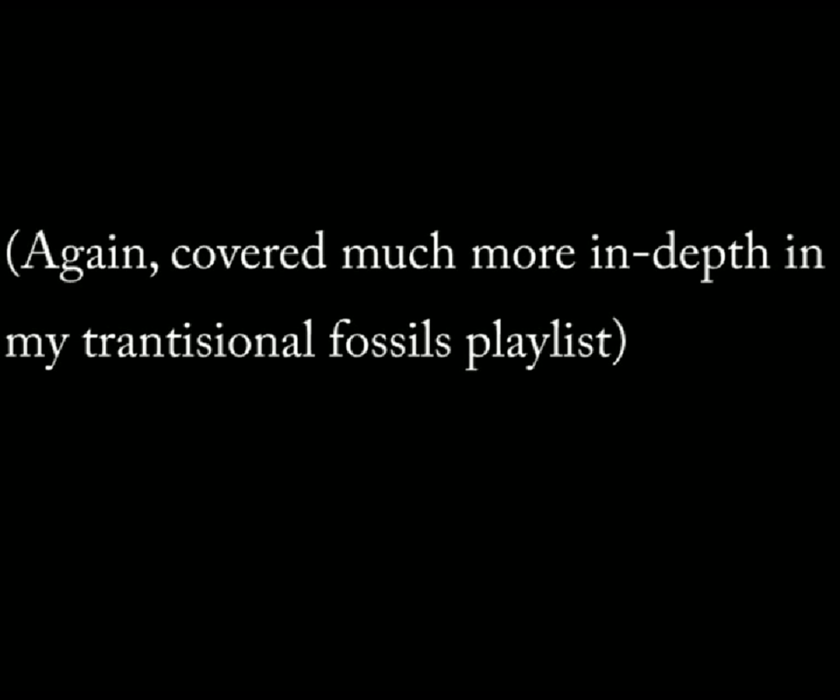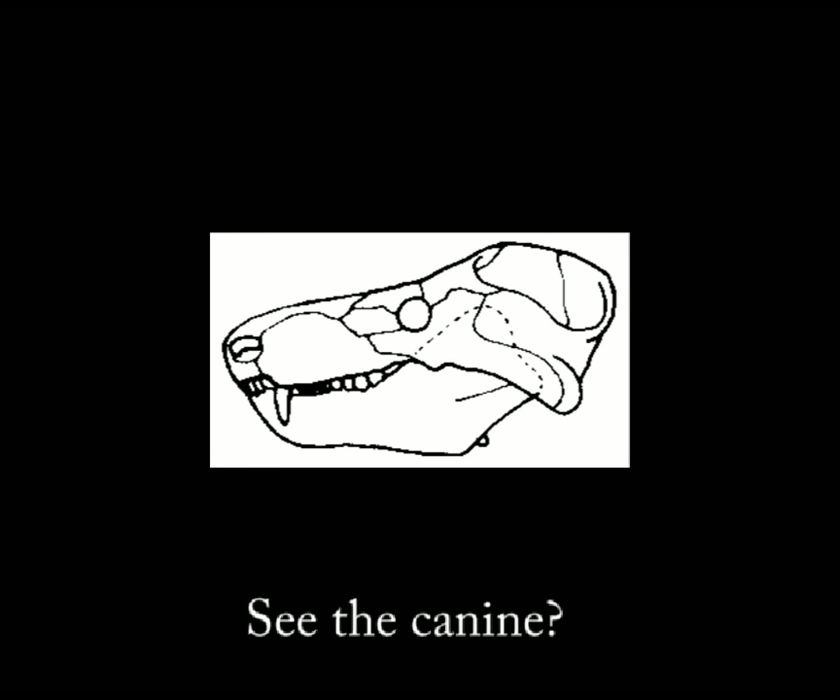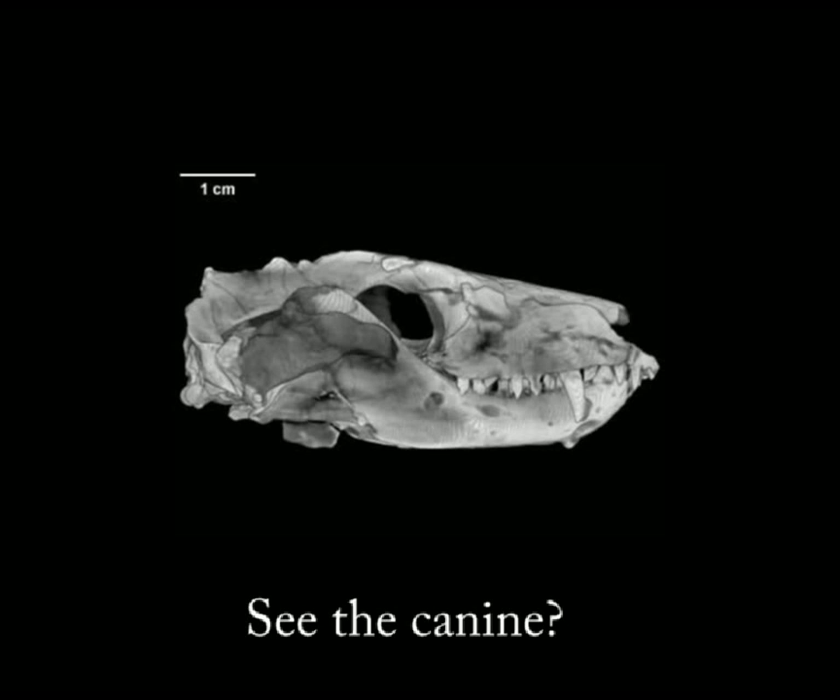Furthermore, we're also beginning to see the differentiation of teeth. As many of you know, reptiles don't have premolars and molars, which mammals do. This transition is also present in Cynognathus in exactly the fashion that we would predict. And again, all of this started with embryology.